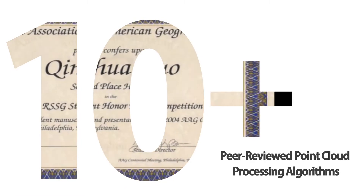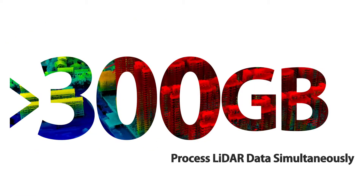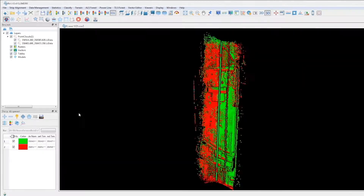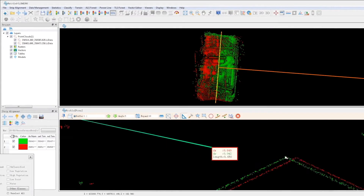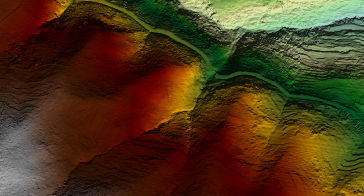Our software has over 10 peer-reviewed point cloud processing algorithms, which enables it to process more than 300 gigabytes of LiDAR data simultaneously. The software platform also includes versatile editing tools and automatic strip adjustment for increased workflow productivity.